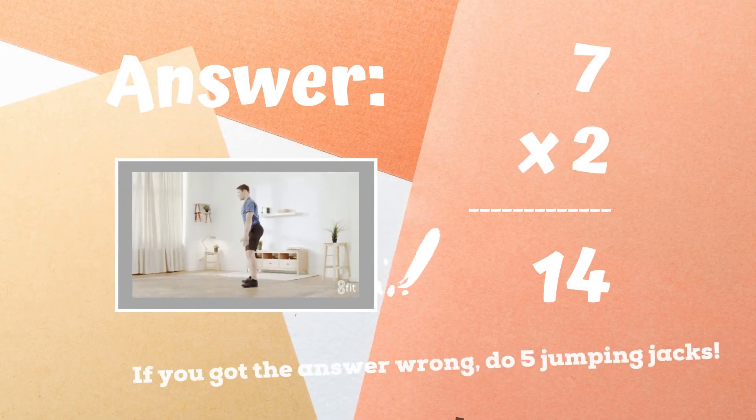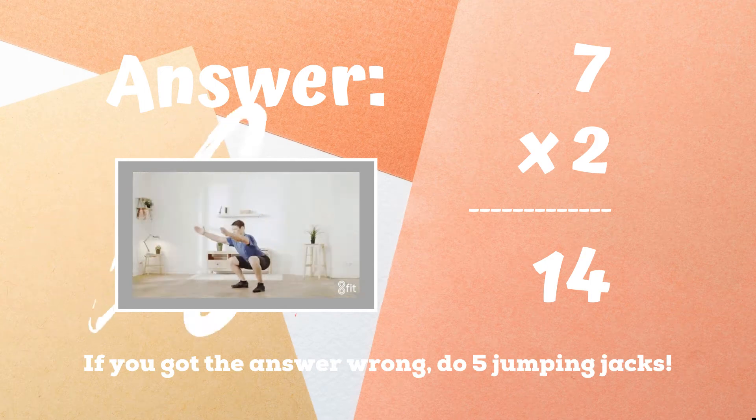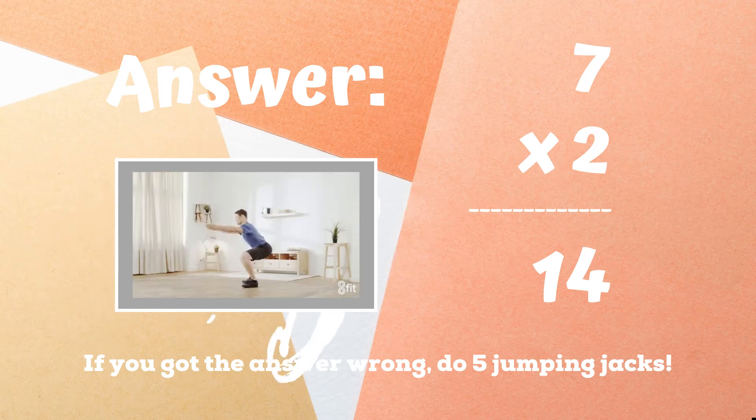The correct answer was 14. If you didn't get this one, five jumping jacks. Ready, go.